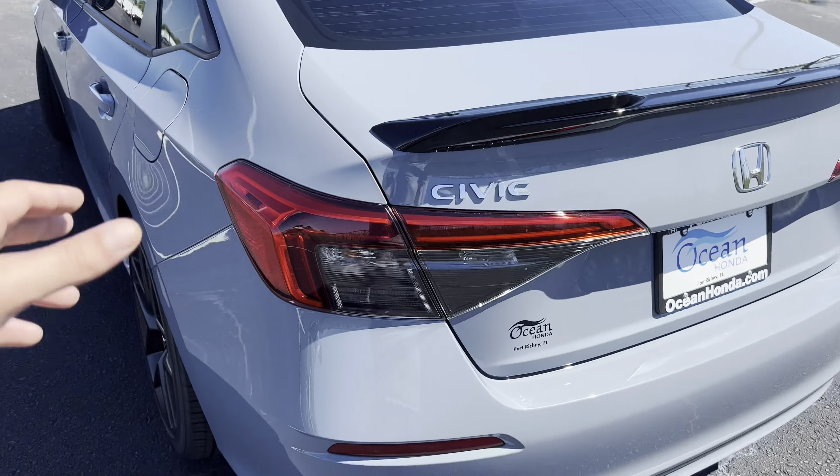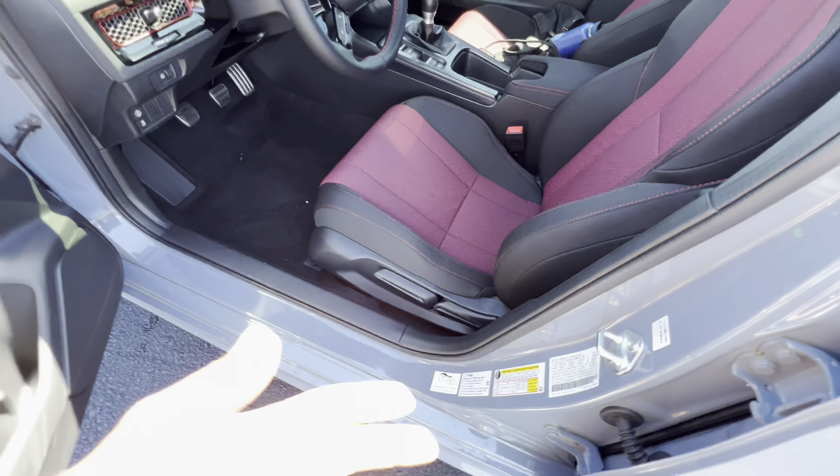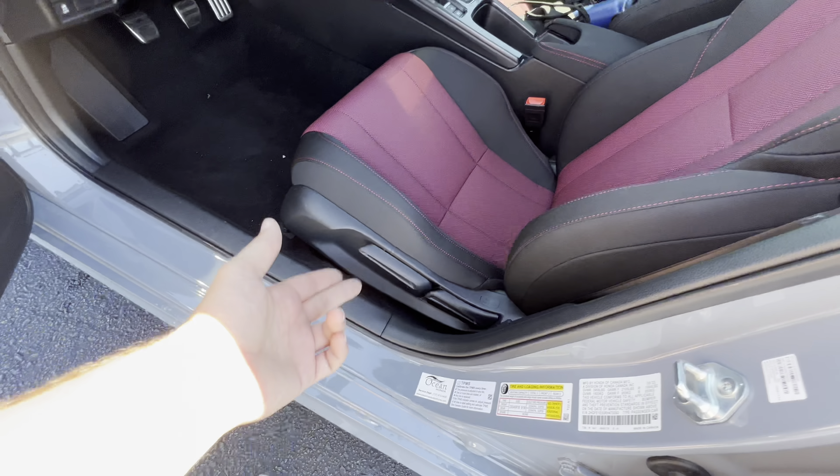That was the sound of the 1.5 liter turbo four-cylinder in the 2024 Civic SI — it sounds pretty good. Cranking out 200 horsepower and 192 pound-feet of torque, it's enough to get this 2024 Civic SI to 60 in about six and a half seconds, making it a very acceptable performer. Not quite as quick as the previous two generations, but still about seven tenths of a second quicker compared to the regular Civic with the 1.5 liter turbo.